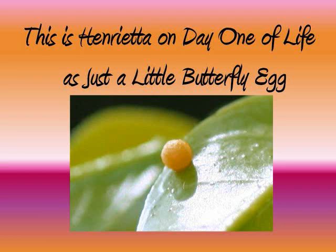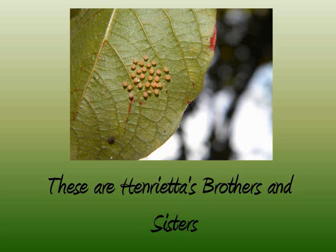This is Henrietta on day one of life as just a little butterfly egg. These are Henrietta's brothers and sisters.